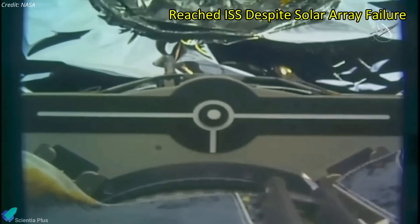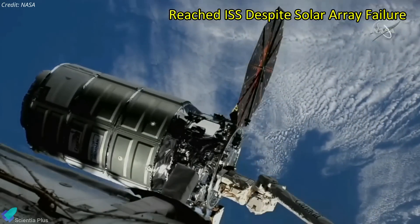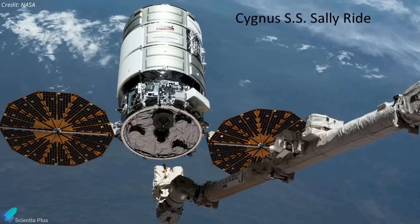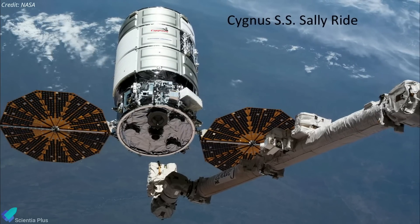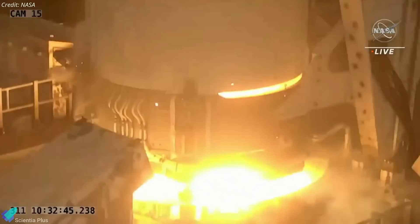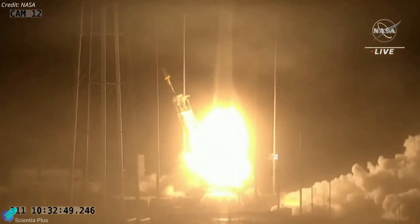The Cygnus cargo ship has successfully made it to the International Space Station, despite the failure of one of its two solar arrays. The Cygnus vehicle, built by Northrop Grumman and named after the first American woman to fly to space, Sally Ride, was launched atop an Antares rocket from the Mid-Atlantic Regional Spaceport in Virginia on November 7.